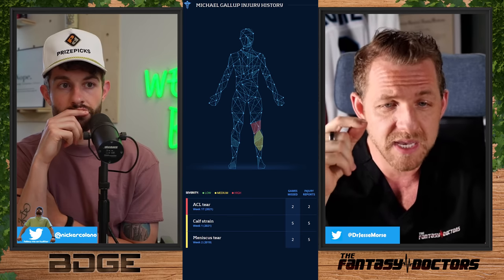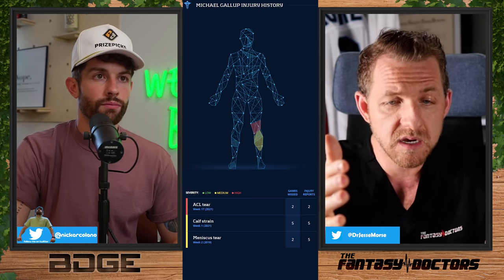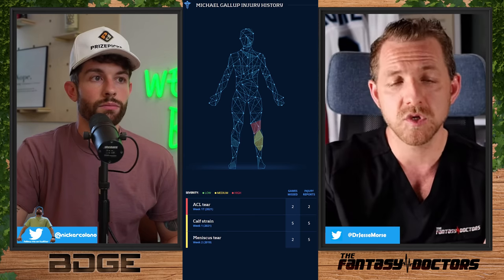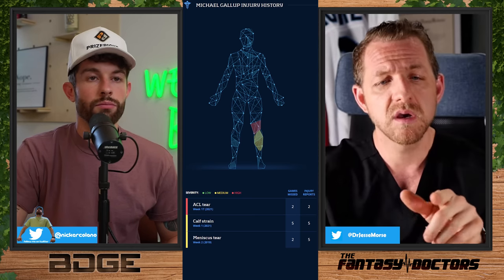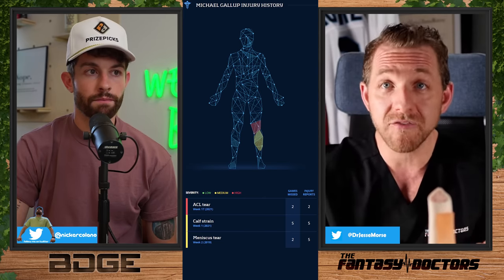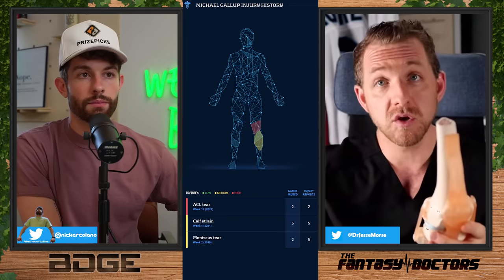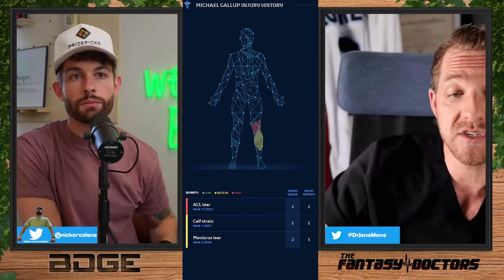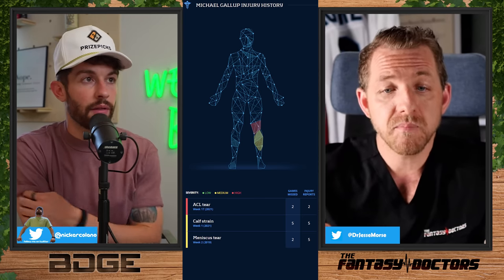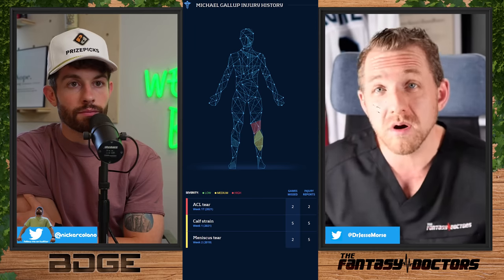Gallup has had a bunch of injuries dating back to 2015 — he actually sprained his MCL in 2019. Then he tore his left ACL and MCL. When you have a grade-two MCL tear, it's an unstable injury. It doesn't have to be repaired, but you have to wait for that to heal — at least a couple of weeks to a month — before you can repair the ACL, or you risk tearing the new graft. So he actually didn't have his ACL surgery until February 7th, over a month after the injury. Dr. Cooper, the Cowboys team doc, did it — so you're looking at mid to late October, assuming no setbacks.